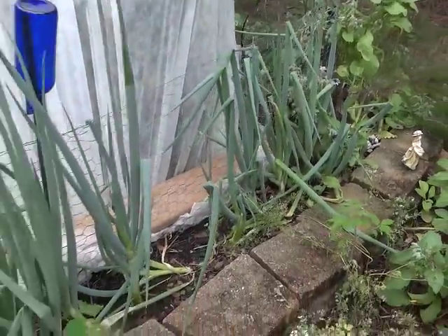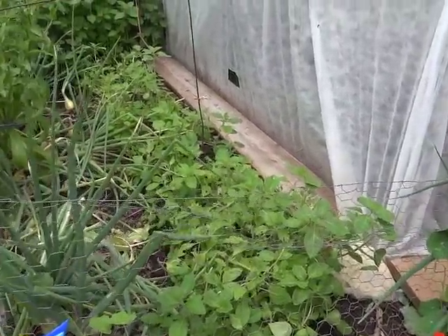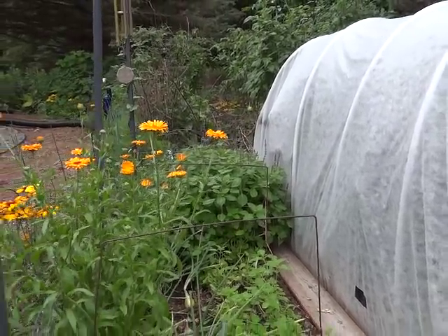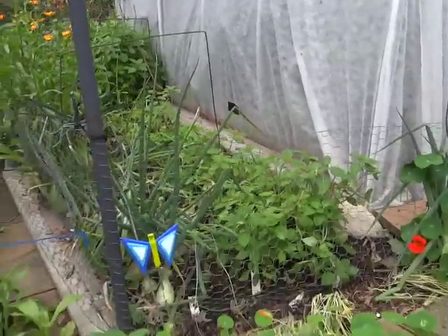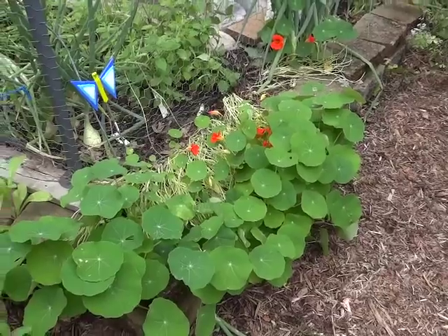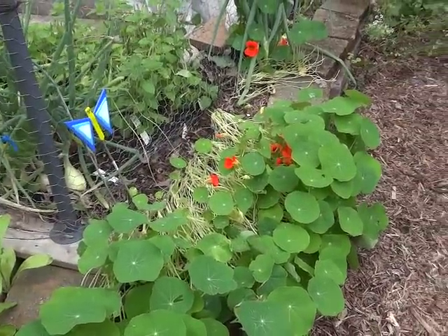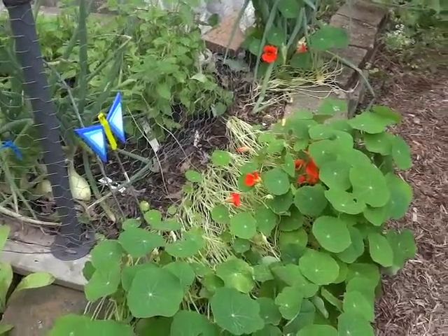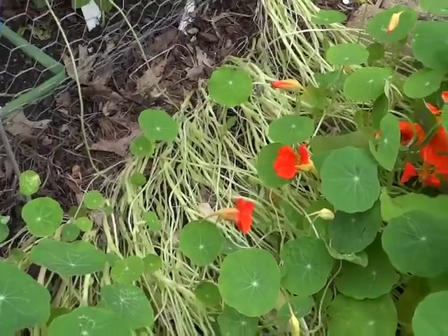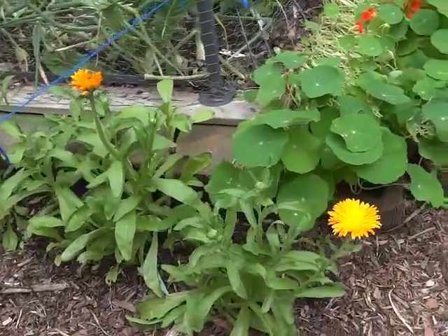Malabar spinach — I took some leaves off for a BLT yesterday. Green onions I pull as needed. Holy basil: half of it I harvested and am drying, the other half will get picked in a day or so when it dries out. The nasturtiums I had caged with chicken wire and decided to take it off so they flopped, but they'll fill back in. I just picked some flowers and leaves for lunch today to put in my salad.